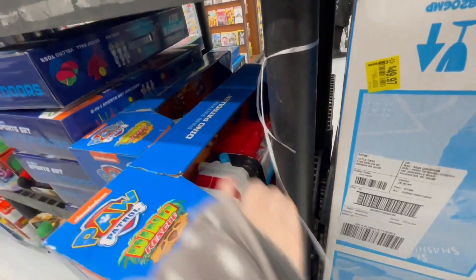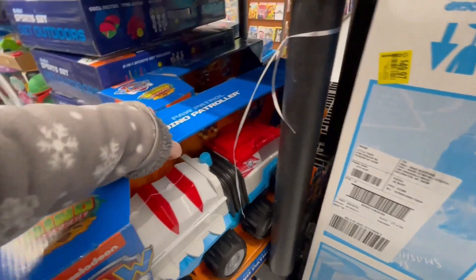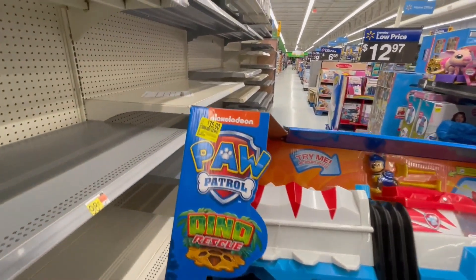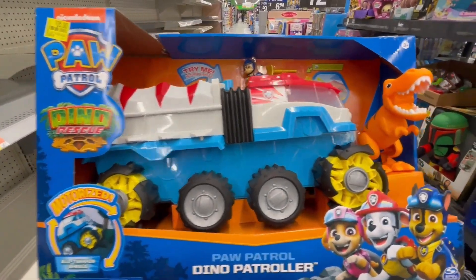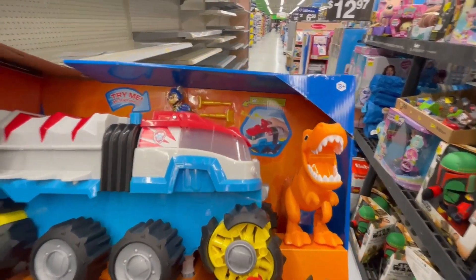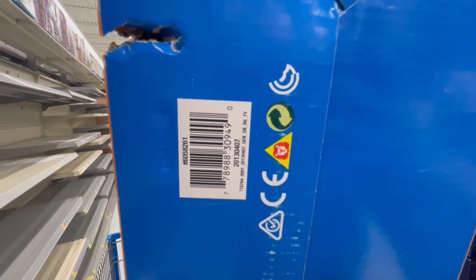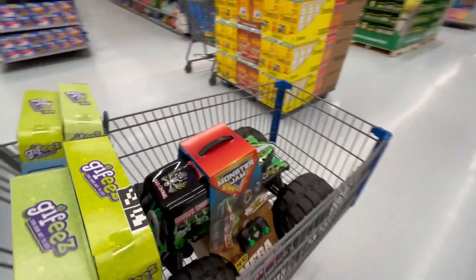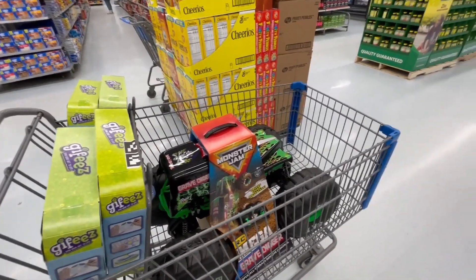These are Paw Patrol Dino — $35 from $60. That truck was the last one in this area, so everywhere else is all gone. I'll grab these for $25.